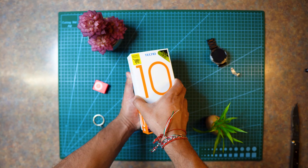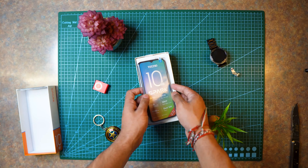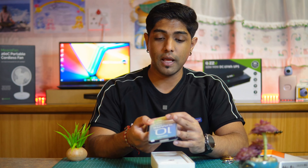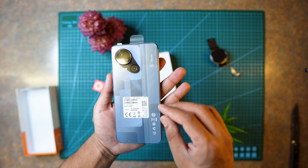Right out of the box, the first thing we get is the Techno Spark 10 5G. It's a decent weight — not too light, not too heavy. For a budget-level smartphone you might expect it to be a little lighter. It does have a massive camera notch, letting you know it has a 50 megapixel AI camera, and that's the first thing that stands out.